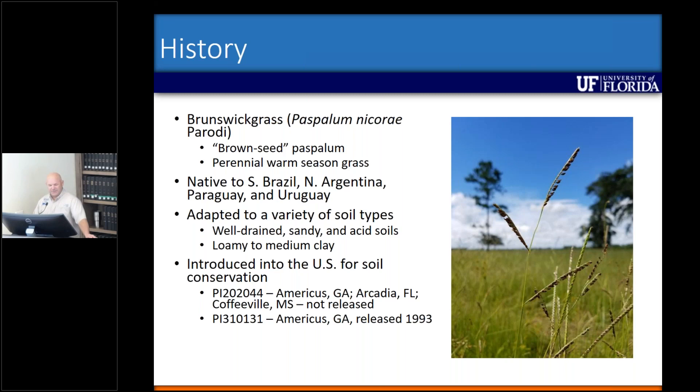So just a little bit of the history. Brunswick grass is one of the paspalums. It's also known as brown seed paspalum. It's also a pretty warm season grass, much like our bahiagrasses that we are commonly used to. It's native to southern Brazil, northern Argentina, Paraguay, and Uruguay.